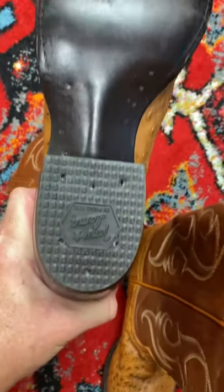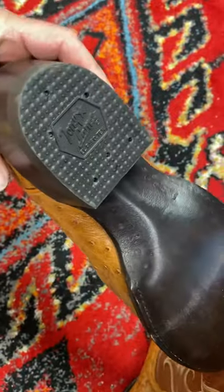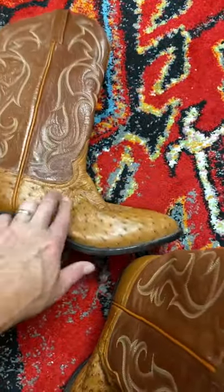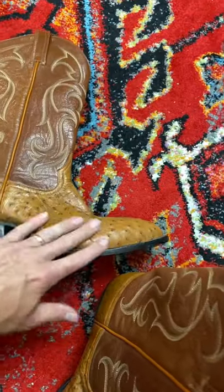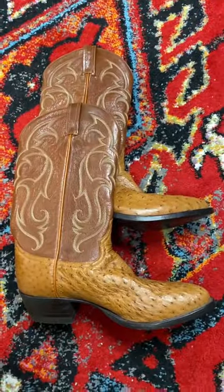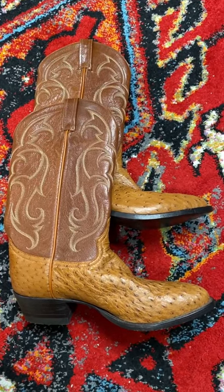They just look slick. You can tell they've never really been worn — right here on the heel. Great pair of boots. It's like ostrich — got this bumpy kind of texture here, but real slick. I haven't looked them up yet, but I expect these are sixty to seventy-five dollars probably.